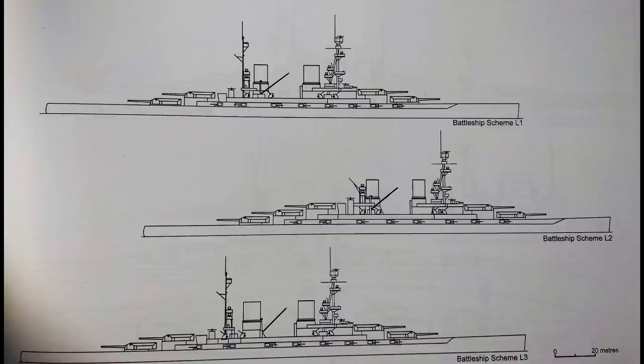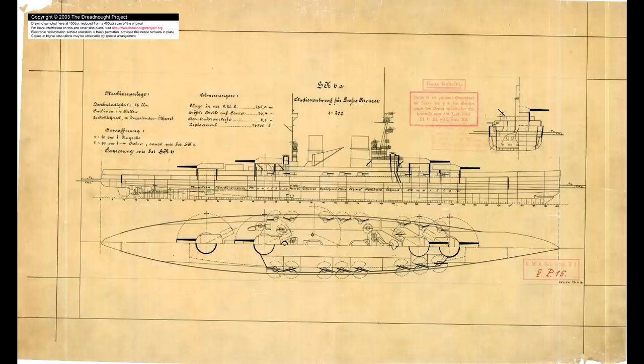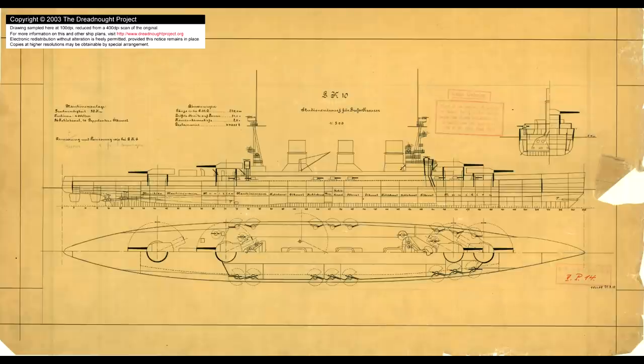These initial designs went nowhere due to the outbreak of the war, but by 1916, with the realisation that the war was going to last a fair bit longer than had been anticipated, new designs — now called L1, L2 and L3 — were brought forward in parallel with GK1, GK2 and GK3, which were designs for battlecruisers, the GK standing for Größe Kreuze, the German designation for such ships at the time.